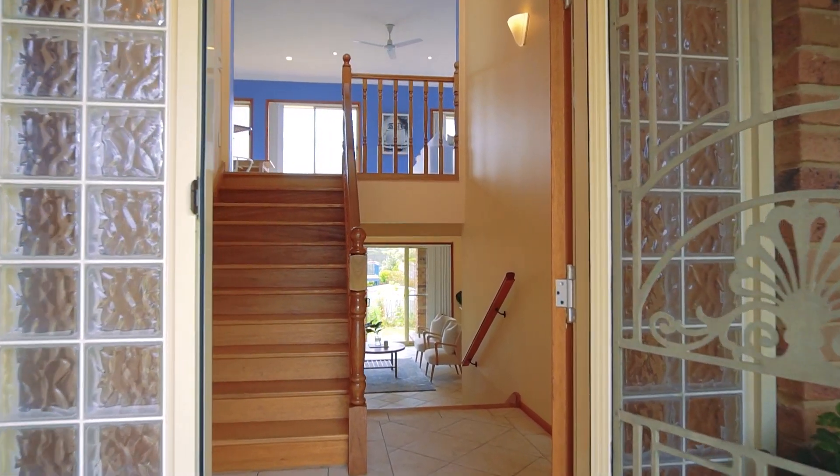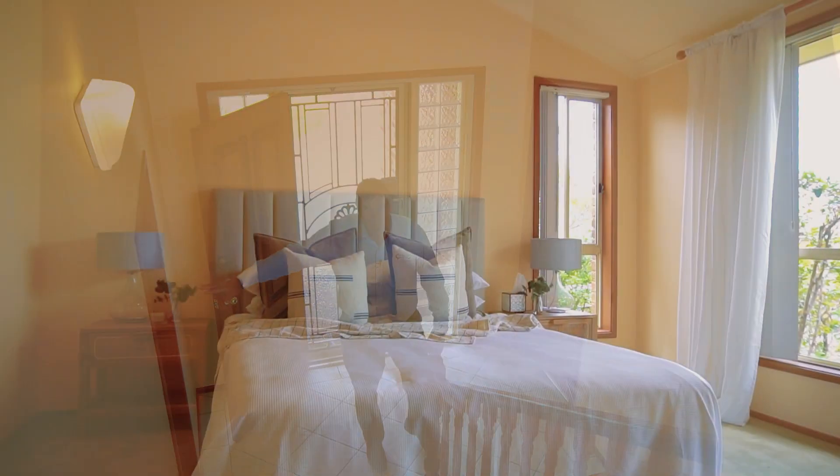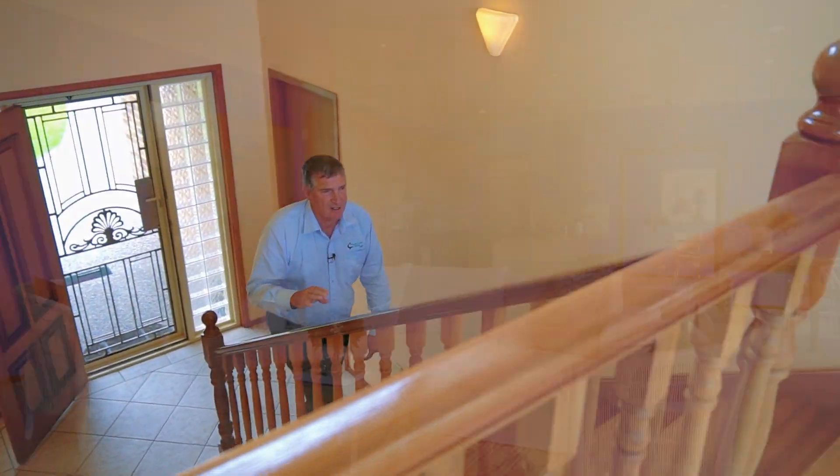Step inside — what a great landing this is. Internal access to a huge double garage, big workshop. The master bedroom is here with an en suite and walk-in robe, and then you come upstairs to this fantastic area.